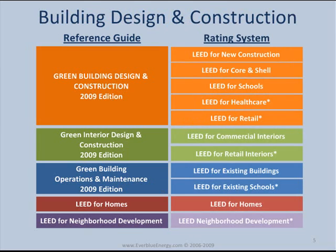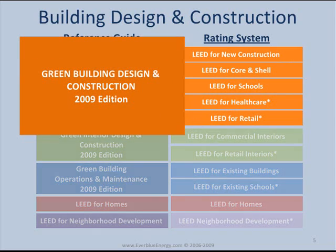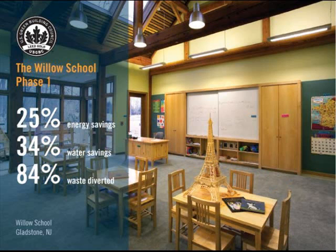The first category, Building Design and Construction, contains five rating systems. These rating systems are guidelines for new buildings or old buildings undergoing major renovations. Schools, hospitals, office buildings, and apartment buildings are all examples of buildings that would fall into this category.